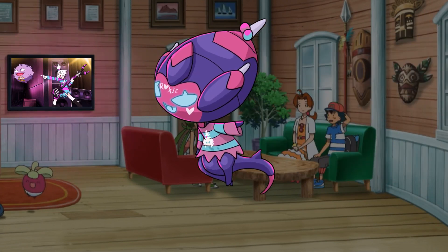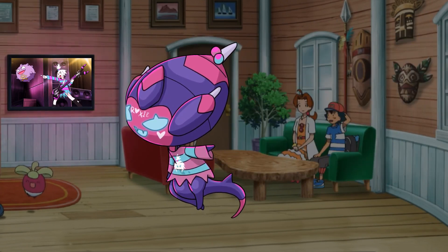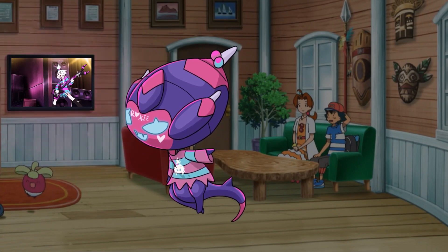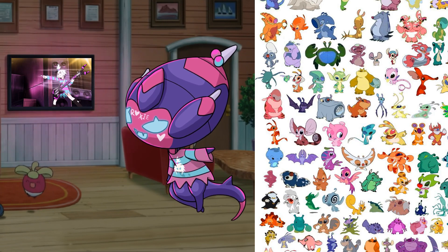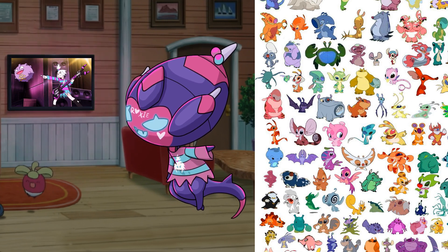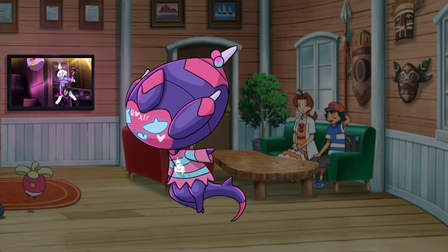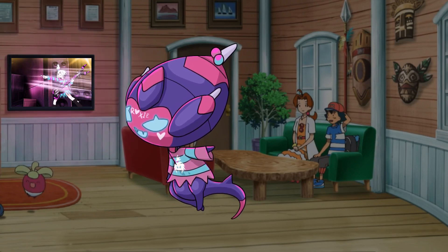Number 6 is Poipole. I like it because the design reminds me of an experiment in the Lilo and Stitch universe, which happens to be one of my favorite Disney movies. And in turn, one of the reasons I like Lilo and Stitch is because it reminds me of Pokemon. So the circle has been completed — it has been drawn by Poipole.